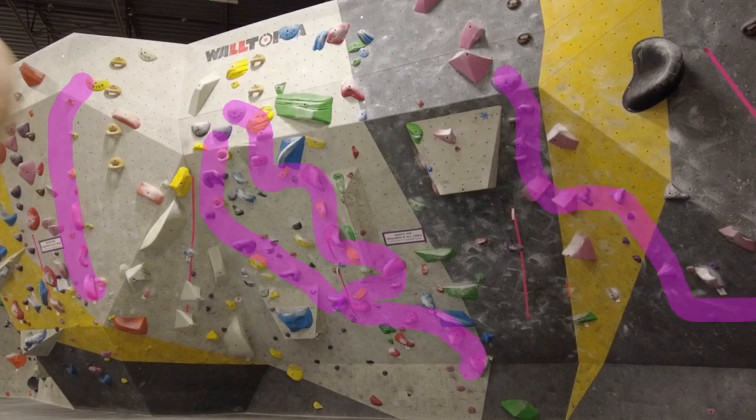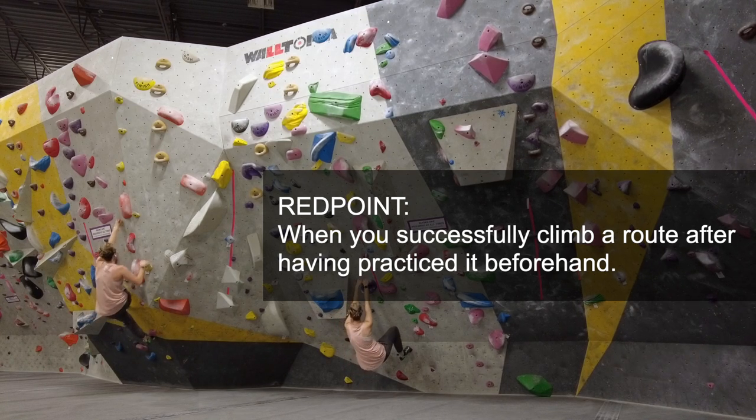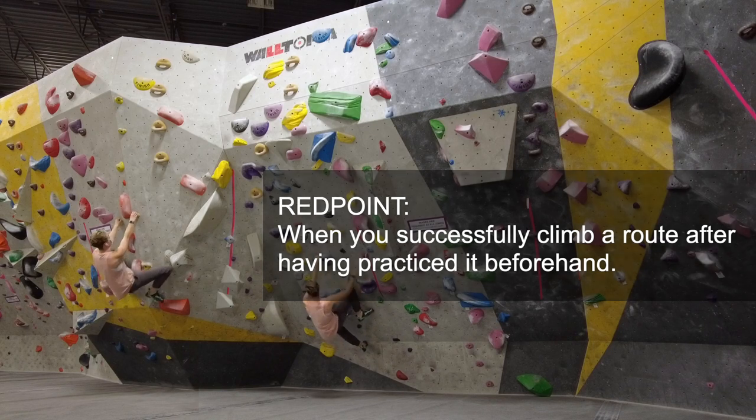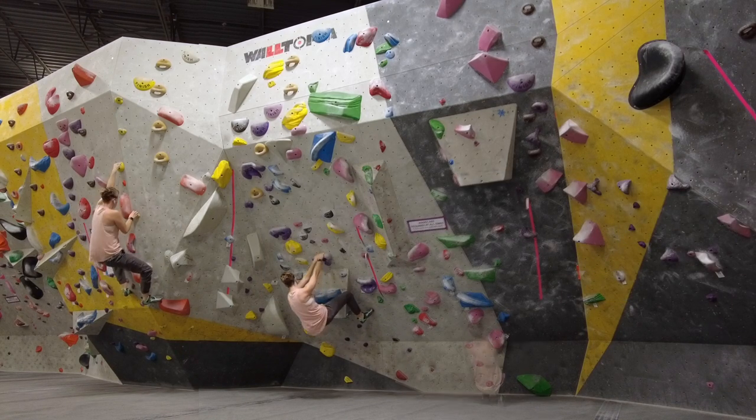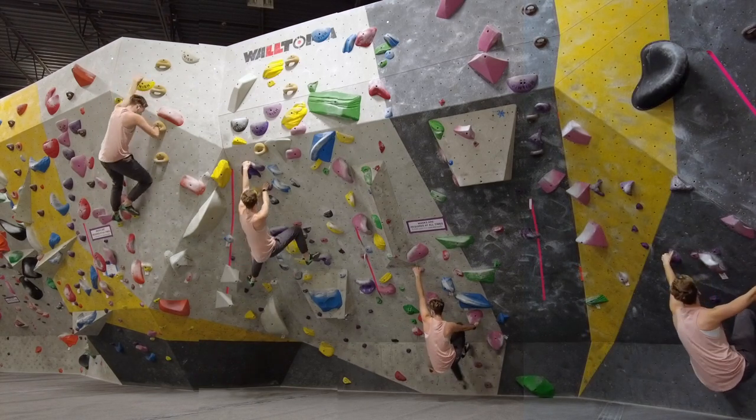Next on the list is 4x4 drills. You find four routes that are well below your red point — the grade you can climb without falling. So if you're climbing V4, you might be looking at V1s and V2s. You climb each route without a break in between, and once you finish all four routes you take a five-minute break, then repeat this process four times. It's kind of like circuit training.